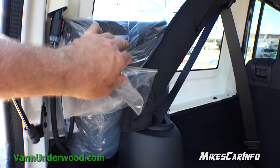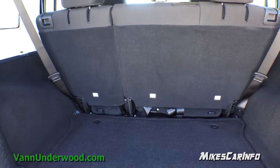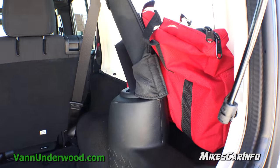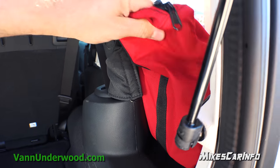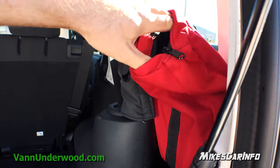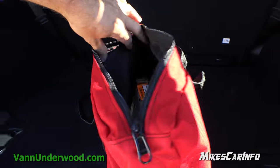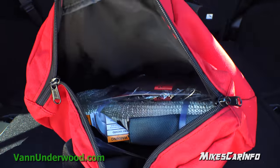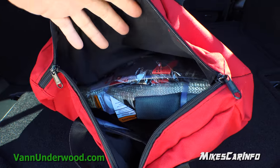There's a canvas-type material bag in there to hold the T-top portions and they strap to the back of these seats, keeping them out of the way. You also have an emergency kit right here with a tow strap, gloves, and just some off-roading type stuff.